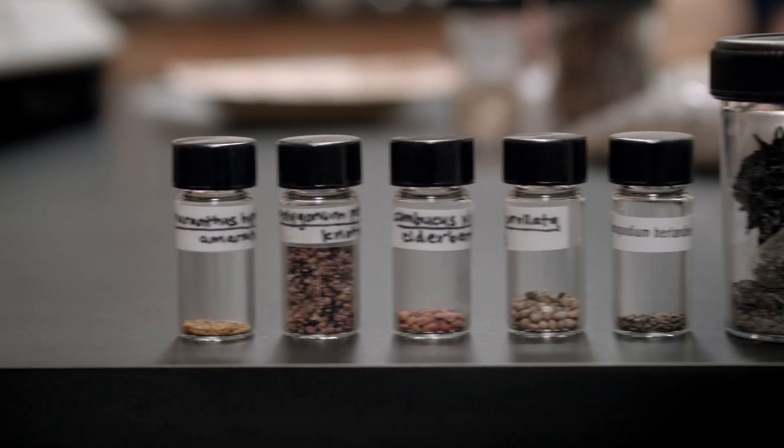Different plants can be indicative of different time periods. For example, we have some corn, which is really cool because it actually means that parts of our site are much later in time than we thought — they are after the transition to agriculture.